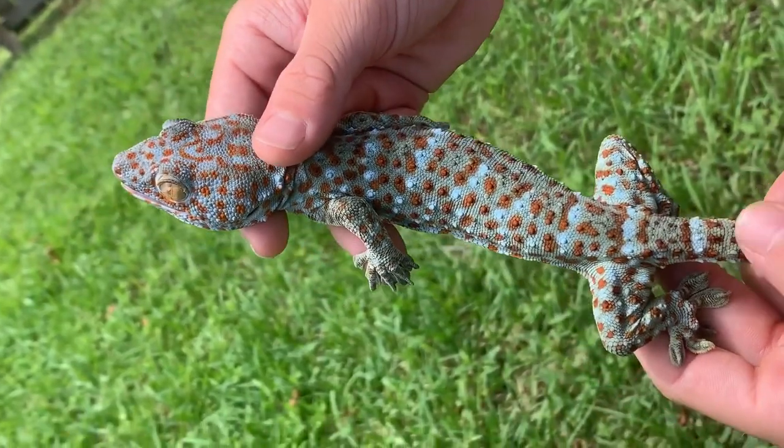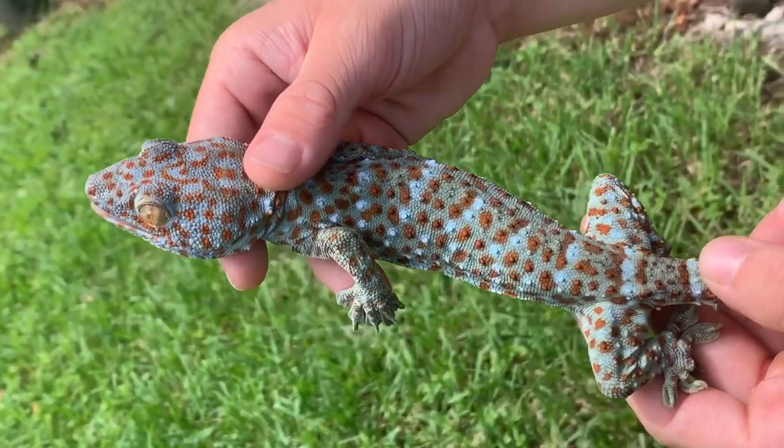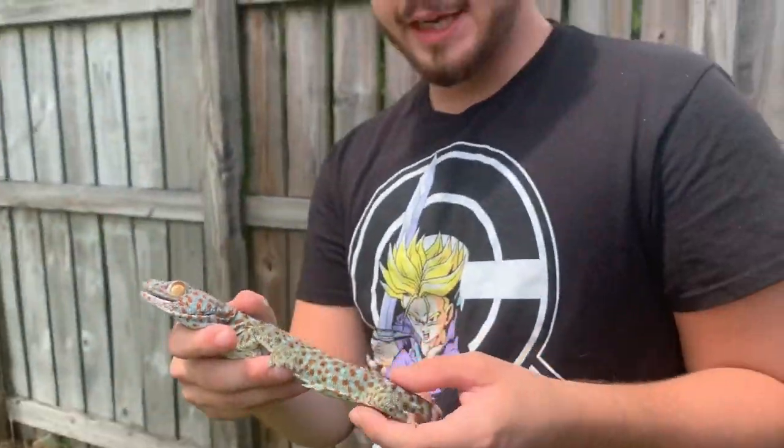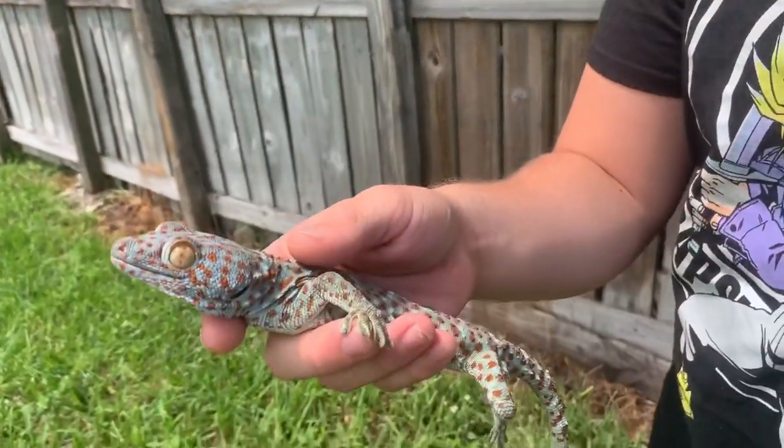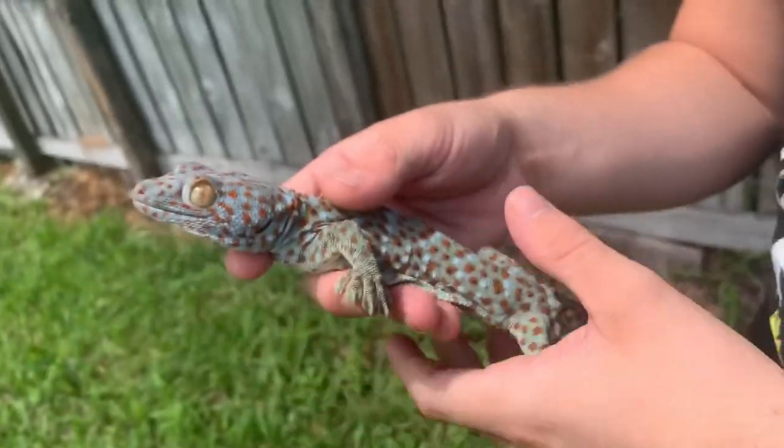In Asia, these guys are actually hunted because they think they're an aphrodisiac. The men eat them, they sell them in markets. Over there in the wild, they're actually pretty much almost extinct.